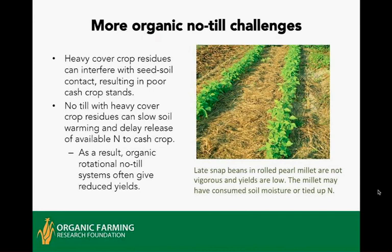When is rotational no-till most likely to succeed? Begin with warmer climates with adequate rainfall — the southeastern United States, Gulf Coast states, Hawaii. Studies in these locations showed organic no-till yields of vegetable and grain crops similar to conventionally tilled organic crops. In warmer climates, instead of slowing down nitrogen mineralization so the crop doesn't get enough, no-till can better synchronize nutrient release, especially on lighter-textured, sandy soils. If your soil is well-aggregated, healthy, rich in organic matter, and has good structure, that'll tend to promote success with these systems.